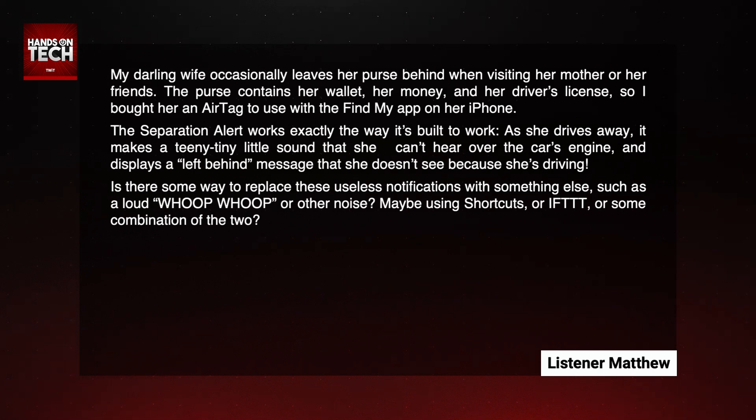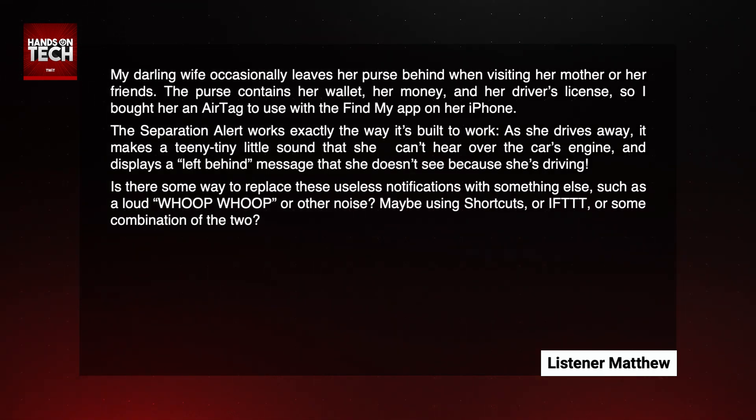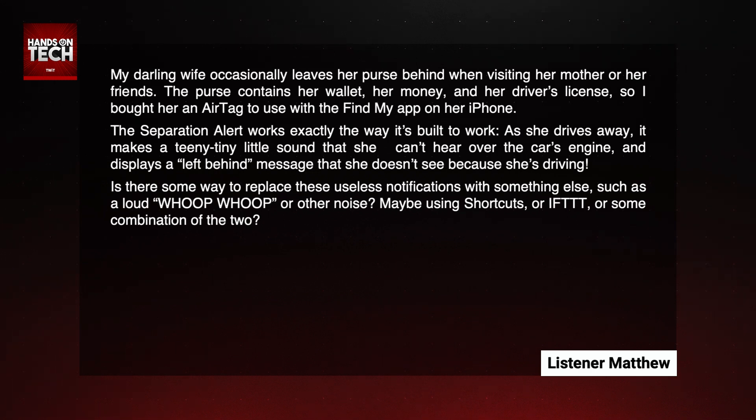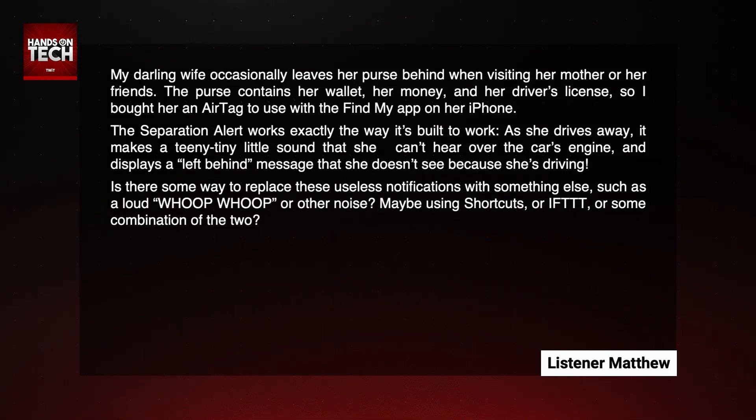My darling wife occasionally leaves her purse behind when visiting her mother or her friends. The purse contains her wallet, her money, and her driver's license. So I bought her an AirTag to use with the Find My app on her iPhone. The separation alert works exactly the way it's built to work. As she drives away, it makes a teeny tiny little sound that she can't hear over the car's engine and displays a left-behind message that she doesn't see because she's driving.